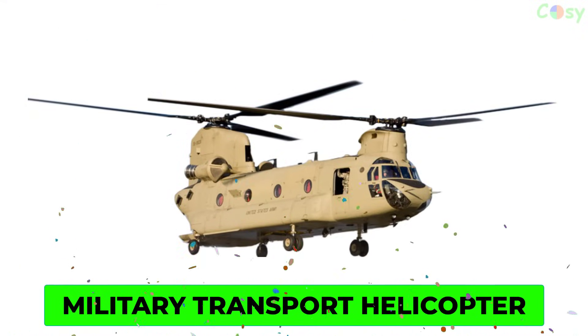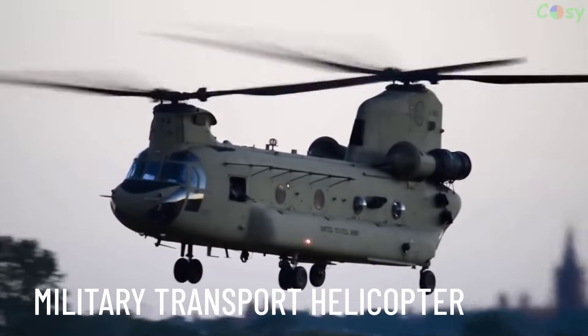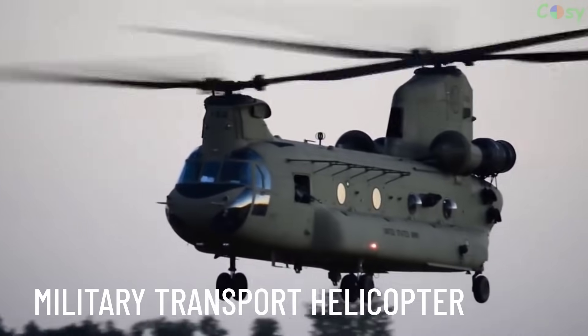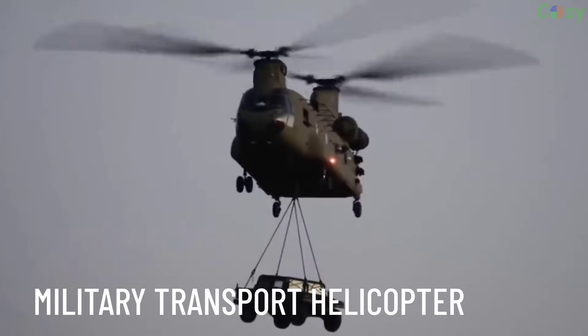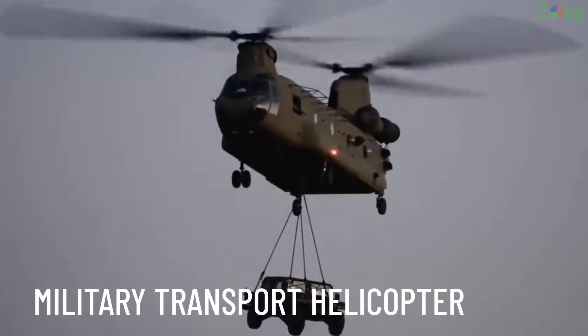Military Transport Helicopter: a helicopter designed to transport troops, equipment, and supplies in military operations. Examples include the CH-47 Chinook and the Sikorsky UH-60 Black Hawk.